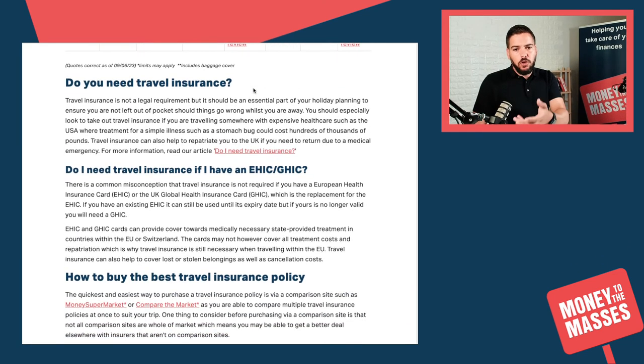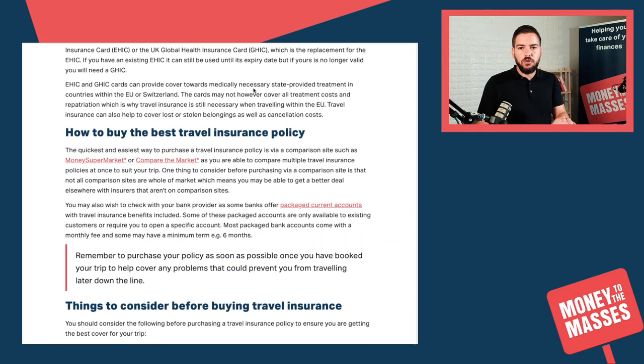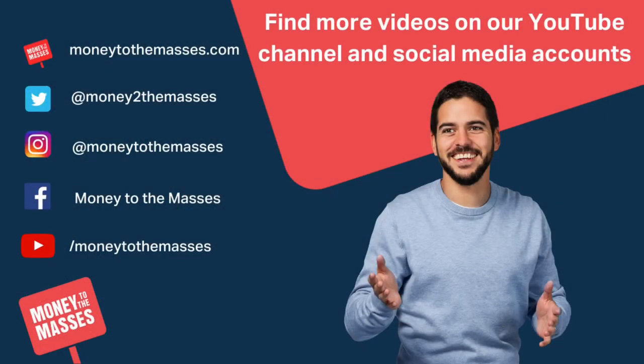There are also tips in the article about the EHIC card, which you will want to look at especially if you are travelling in the European Union, as well as tips on how to buy the best travel insurance policy. If you found this useful, do read the article for further information, and make sure you like this video and subscribe to our channel.